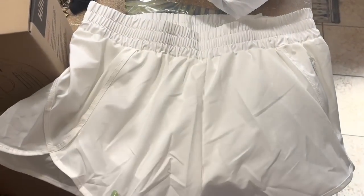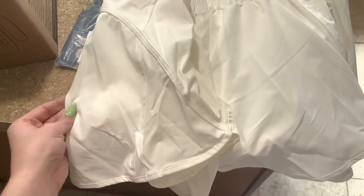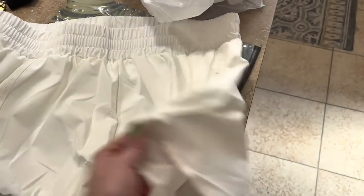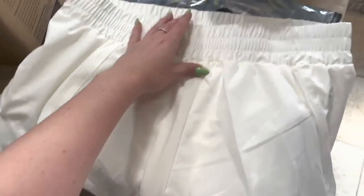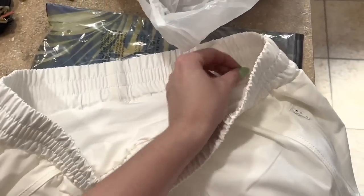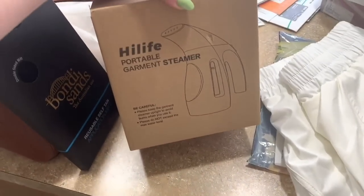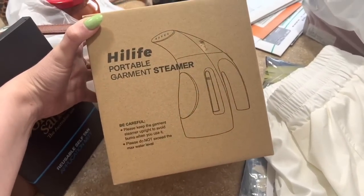I also got another pair of the Lulu dupe shorts in white. These feel like a little different material — a little rough — but they look identical to my other pairs. Maybe they just feel rough because I haven't worn them yet. I did an XL in these but I think I could wear a large. I just like them a little looser on my legs — these do run true to size. I also got this steamer because mine broke and I needed one to take so we look nice for the wedding and dinner. It had really good reviews — I think it was $29.99.